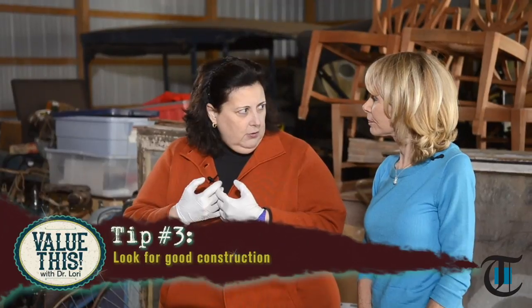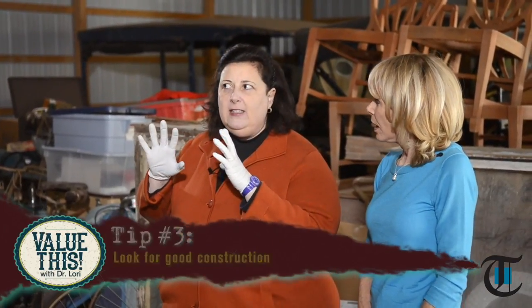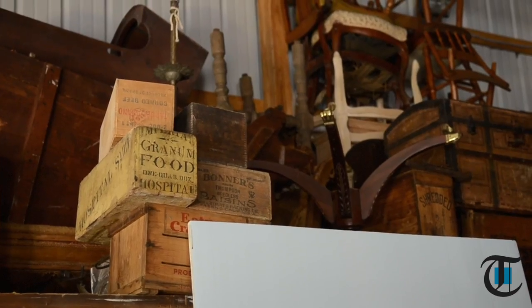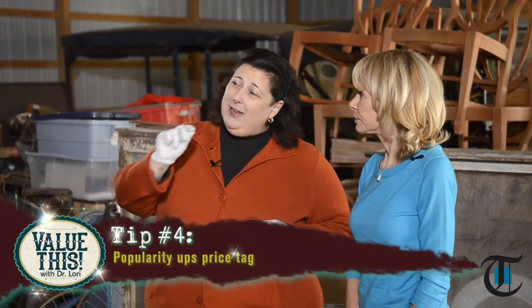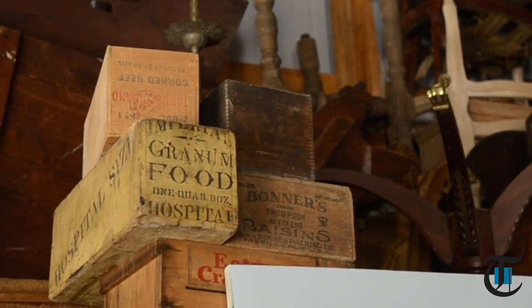When it comes to any box pieces — whether a table, a storage box, or an advertising piece that food was shipped in — you want to look for good construction and dovetails. Look for the type of materials that say quality. People are collecting these old food shipping boxes, putting glass on top, and making them into tables. With popularity comes the price tag — supply and demand drives the value up.